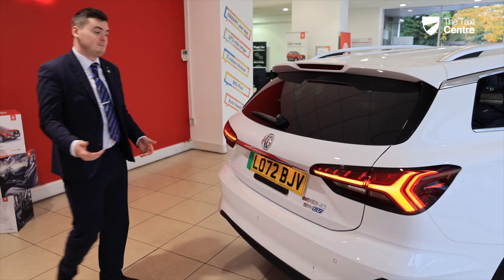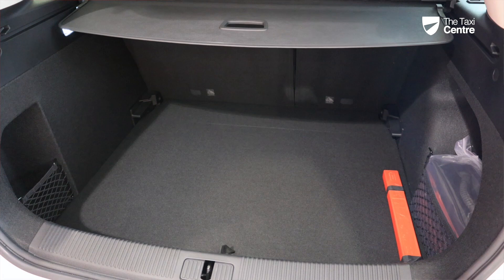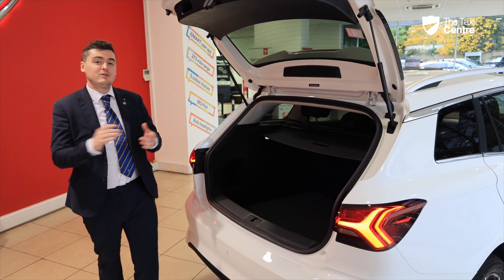In the boot of the car, there's a rubber plate beneath the MG badge where you can open the boot. Back here we have 476 litres of capacity, which can be increased further by lowering the rear seats, which have a 60-40 split.